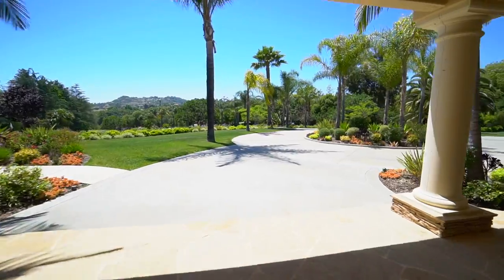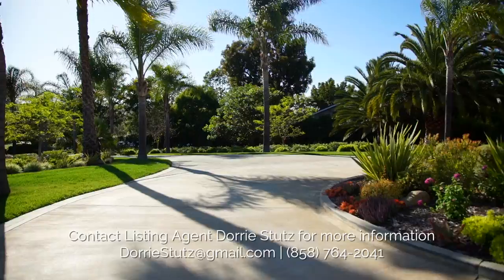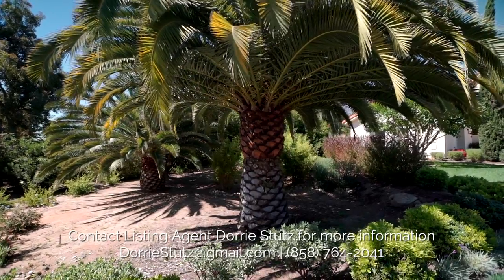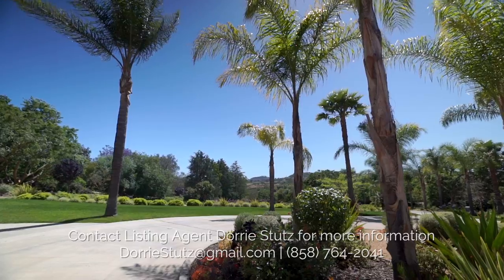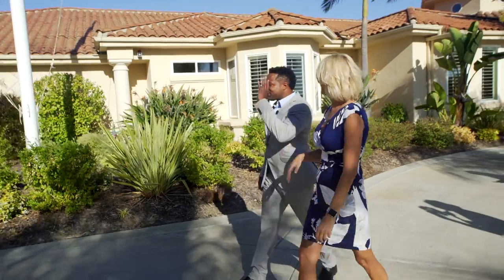Wow, as we walk, talk about the landscaping. The yard is lush and beautiful. People worry about water, but it has its own sustainable well on the property, so you won't be paying a water bill for the yard. Sold!